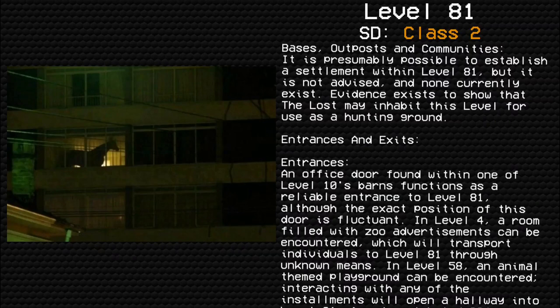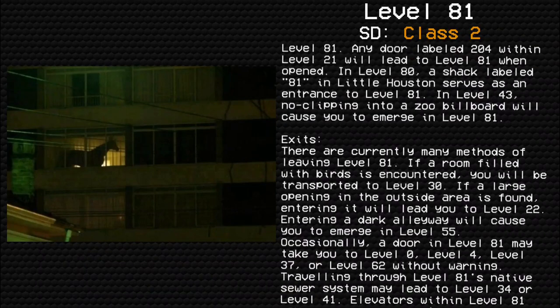Entrances and Exits — Entrances: An office store found within one of Level 10's barns functions as a reliable entrance to Level 81, although the exact position of the store is fluctuant. In Level 4, a room filled with zoo advertisements can be encountered, which will transport individuals to Level 81 through unknown means. In Level 58, an animal-themed playground can be encountered; interacting with any of the installments will open a hallway into Level 81. Any door labeled 204 within Level 21 will lead to Level 81 when opened. In Level 80, a shack labeled 81 in Little Houston serves as an entrance to Level 81. In Level 43, no-clipping into a zoo billboard will cause you to emerge in Level 81.